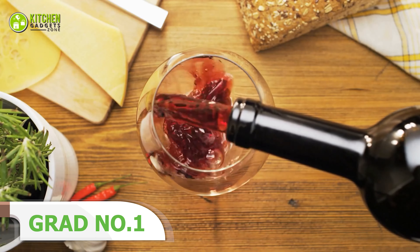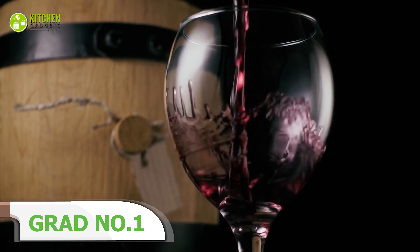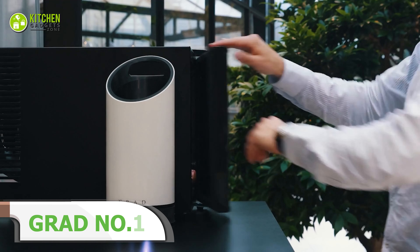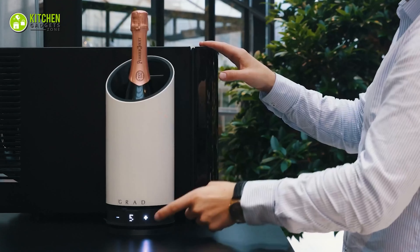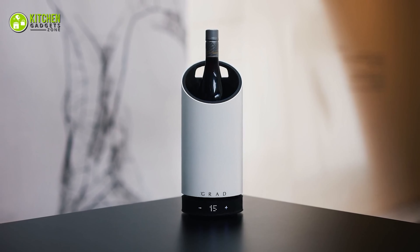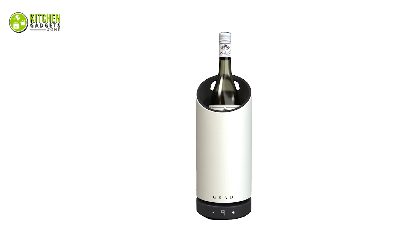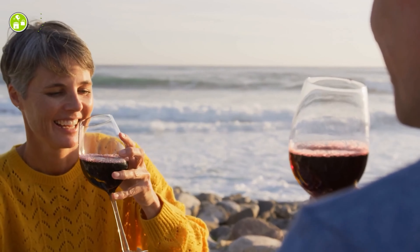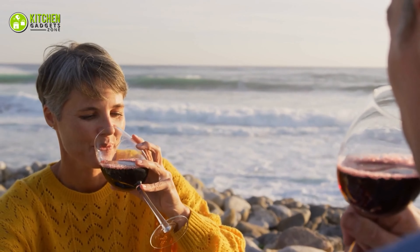Temperature is crucial for enjoying your favorite red wine, but in traditional wine serving you can't set the perfect serving temperature. That's why you need Grad — a rechargeable wine cooler that allows you to drink your wine at the ideal temperature. Its battery lasts for up to five hours, and you can get the best flavor of your wine by keeping it at the perfect temperature with the Grad.